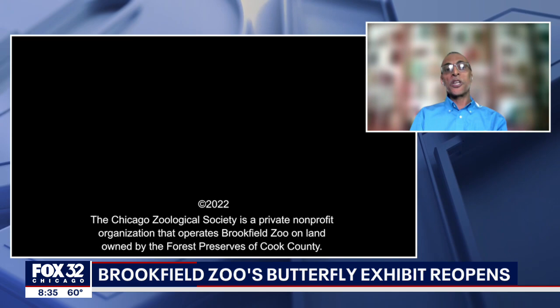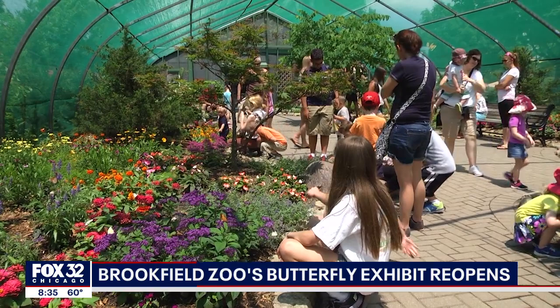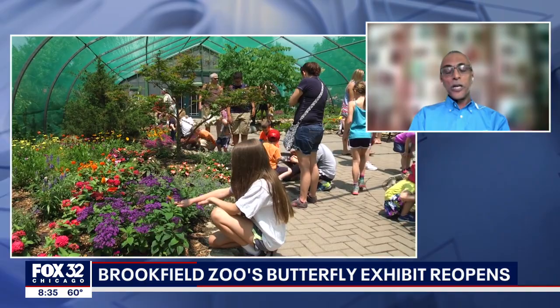Have visitors been asking about it? When's it going to come back? Oh, yes, definitely so. And they do ask me a lot. I appreciate you calling me a butterfly guru, but I have to say my passion and my heart lies with the spiders.